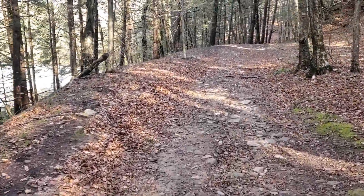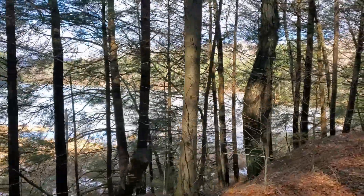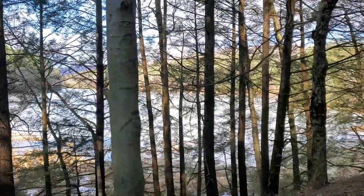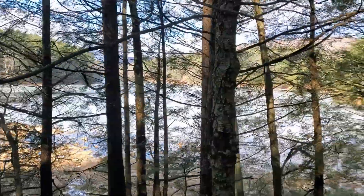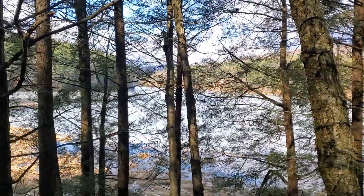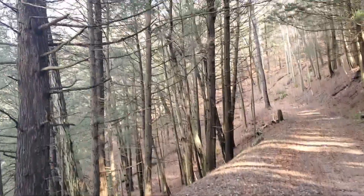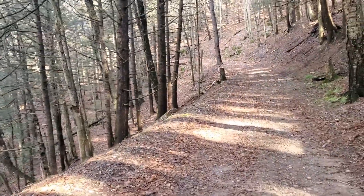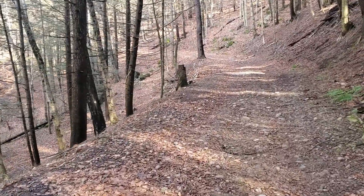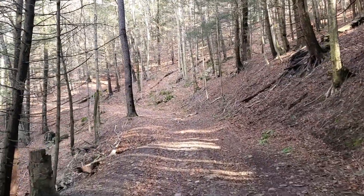We're continuing along the trail and over here through the trees — that right there is the Nesbeth Dam, or the reservoir dam on the other side. This is the source of fresh water for over 75,000 people. It's all froze over here at the back end. It's very cold and breezy this afternoon — I think it's only in the low 30s. But we have the day off today, so we're going to make the best of it.